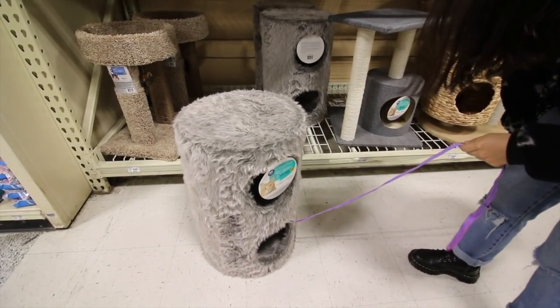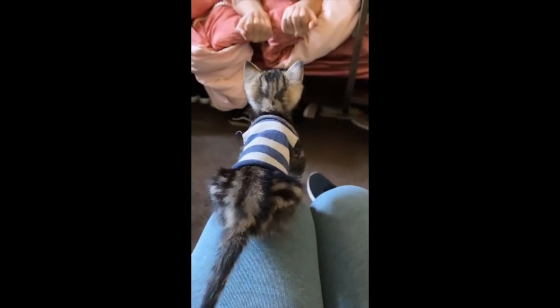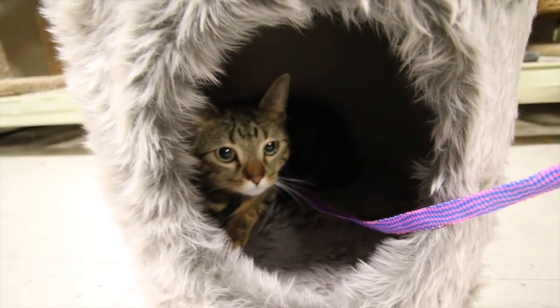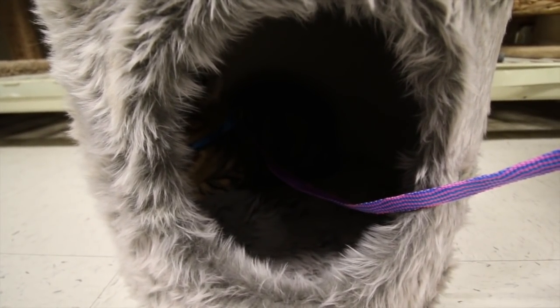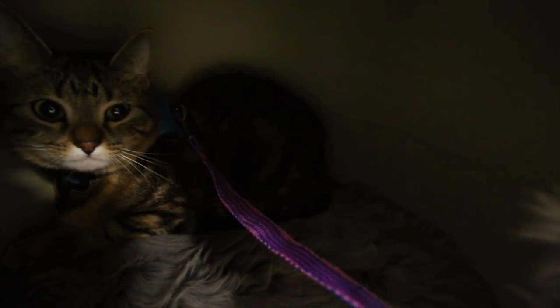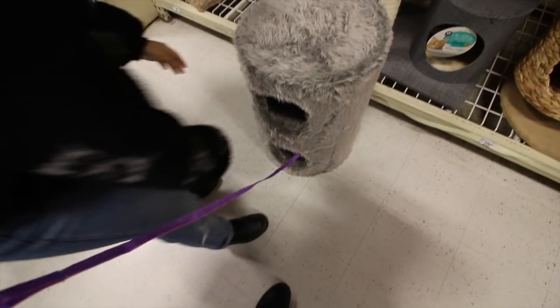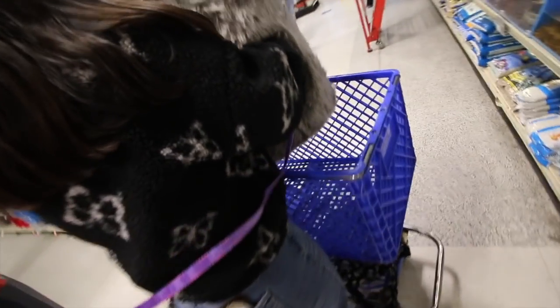Look at that — Finn loves this thing. She doesn't want to get out. Oh my gosh, we're gonna have to get her this. For sure. Look at her in there. She's like, why are you recording me? Okay Finn, let's go look at other stuff. Come on, there's more stuff. Finn is not coming out of this thing — she absolutely loves it. We're just gonna have to buy this. Yeah, we'll take it.